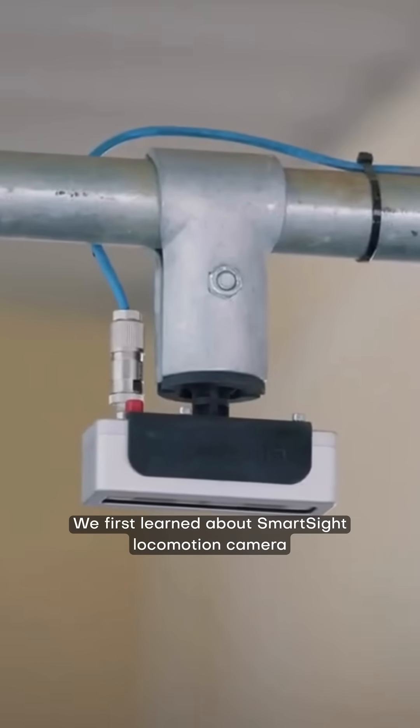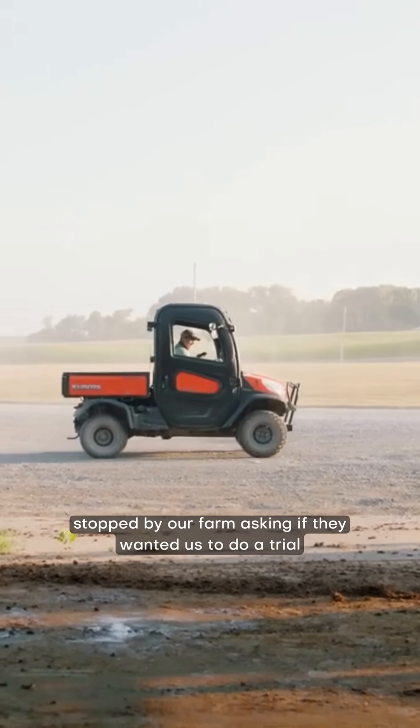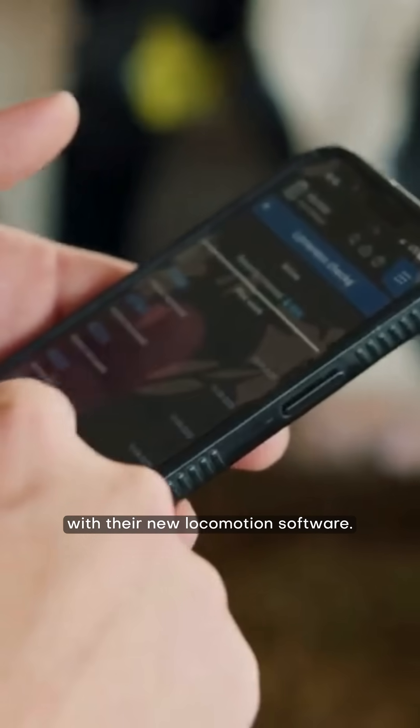We first learned about the SmartSight locomotion camera system powered by NEDAP when the NEDAP team stopped by our farm asking if they wanted us to do a trial with their new locomotion software.